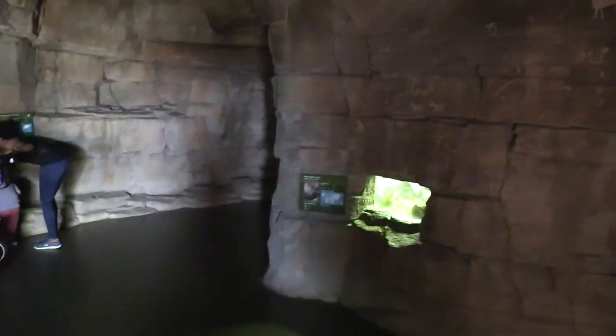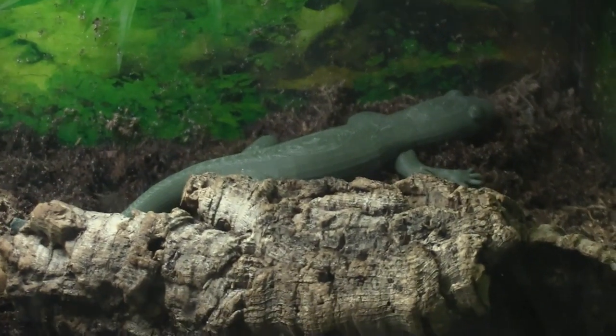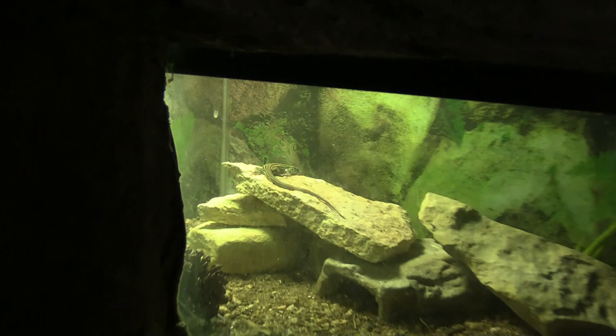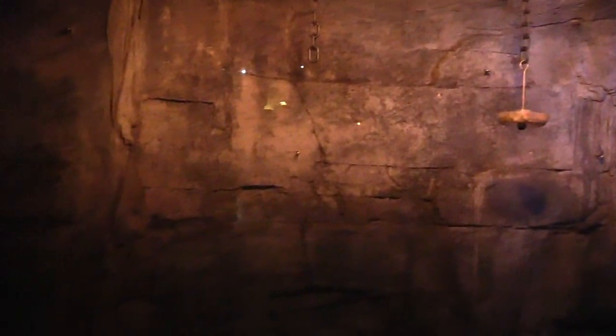Got a couple of random tanks around — got a tiger salamander. We got a desert grassland whiptail lizard — cute little lizard. We got Seba's short-tailed bat. The bats keep flapping around — I've seen them go back and forth numerous times. There we go, they're really quick. Actually, several bats are hanging here.